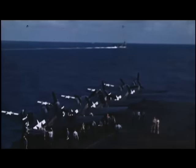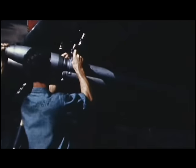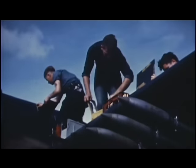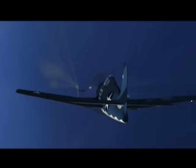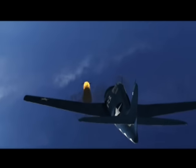In all, the Hellcat destroyed over 5,000 enemy aircraft and boasted the best kill-to-loss ratio at 19 to 1. The Hellcat was America's all-time top ace-making aircraft, with no less than 307 pilots credited with the destruction of five or more enemy aircraft.